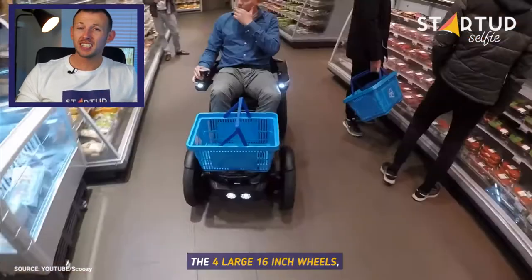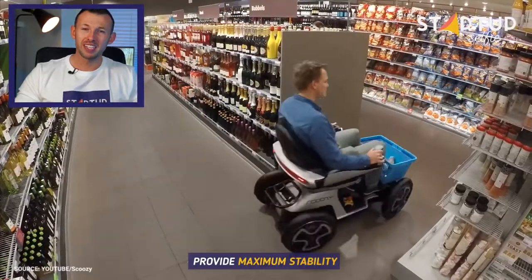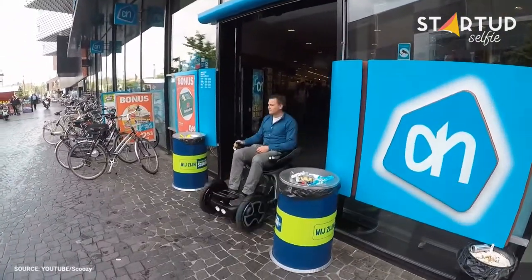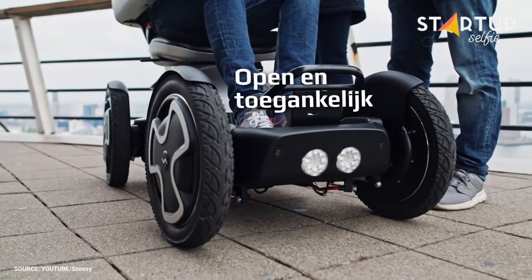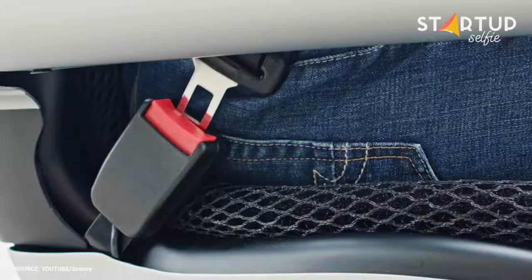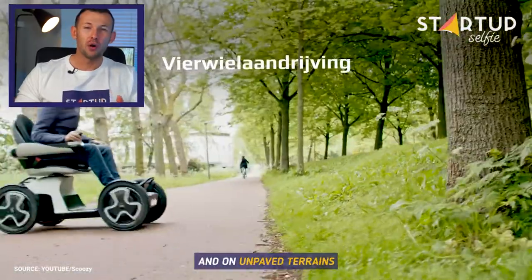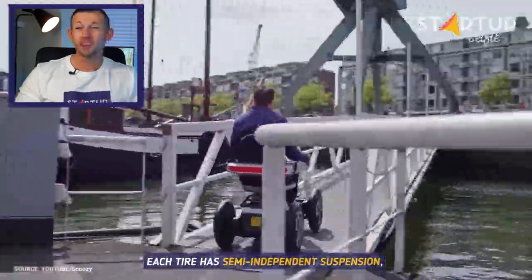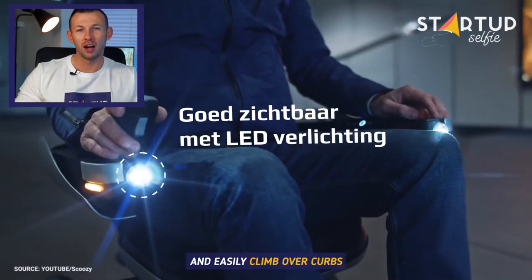The four large 16-inch wheels together with powerful drive provide maximum stability and traction on any surface, letting you ride over hills or on unpaved terrains. Each tyre has semi-independent suspension, helping you get over obstacles and easily climb over curbs.